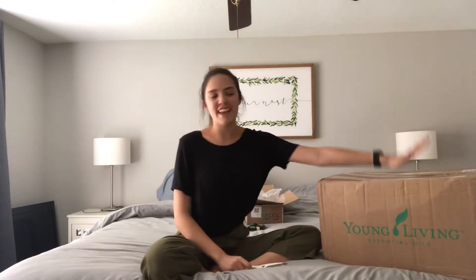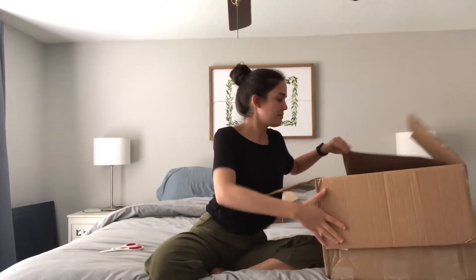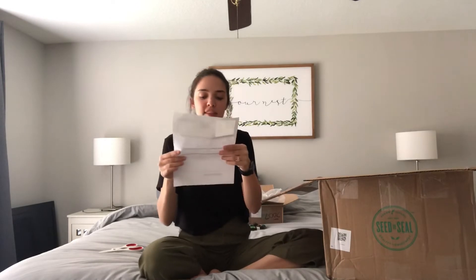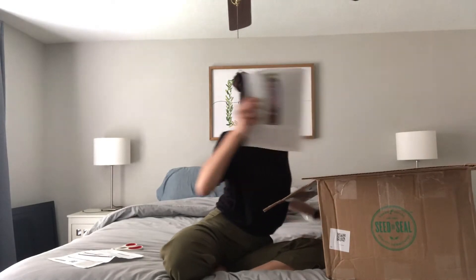Moving on to my May Essential Rewards box. We're going to open this box — it's probably one of the biggest boxes I've gotten, because there are some pretty big items in here. The May promo I got this month was the Thieves toothpaste. Every month you get promos based on how much you spend. It also comes with a newsletter.